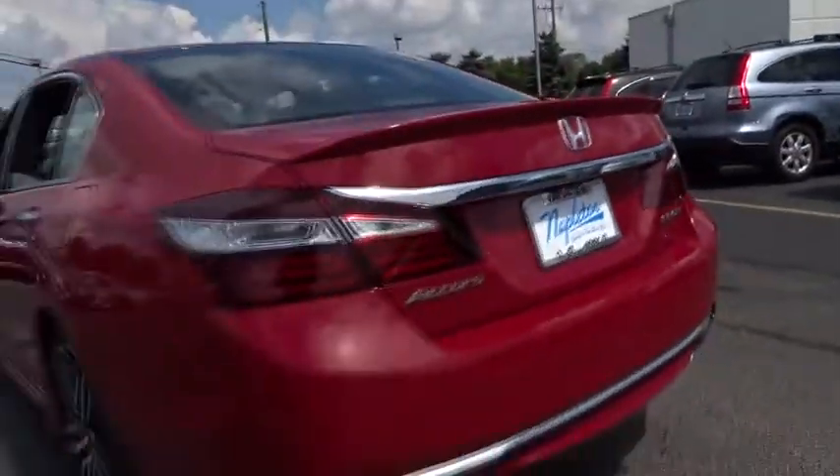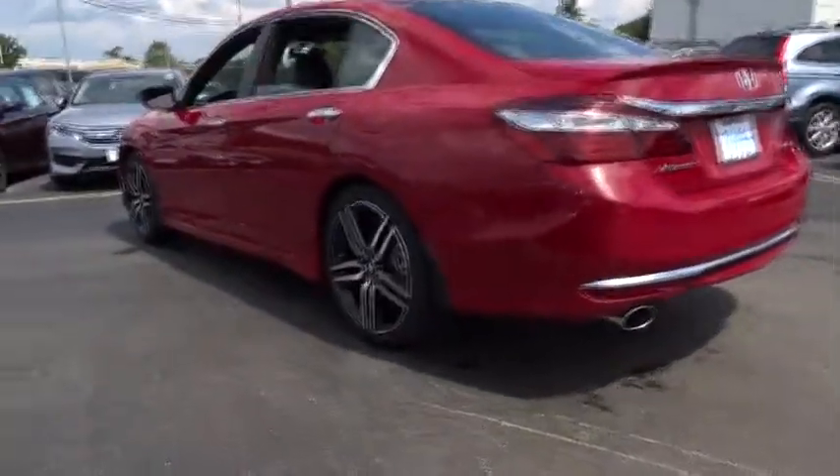Tachometer. Overhead console. Panic alarm. Cloth seat trim. Power driver's seat.